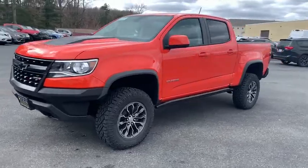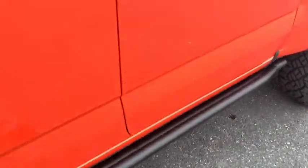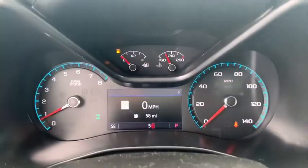Heated front driver and passenger seat, rear window defroster, security system, trip computer, panic alarm, overhead console, remote keyless entry, HD radio, tachometer.